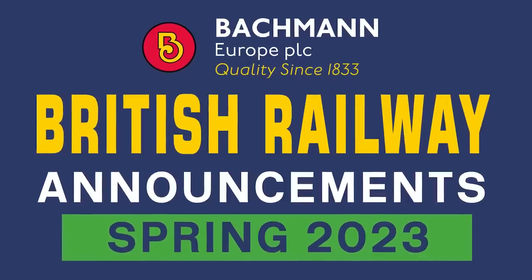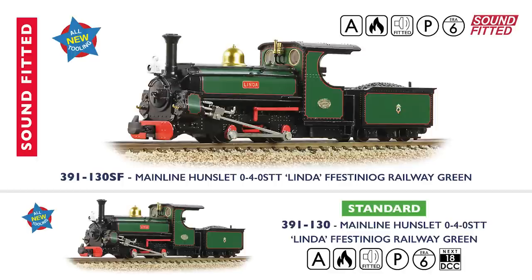Hello, welcome to Bachmann Europe. It's good to be back as we launch our first new products for 2023 in the Spring British Railway Announcements. It's been a busy few months since our last quarterly instalment, including the surprise news back in December of another mainline Hunslet joining the trio that were launched a month earlier. If you didn't hear about our model of Linda in Festiniog Railway condition, be sure to check out the video presented by Gary once we're finished here.